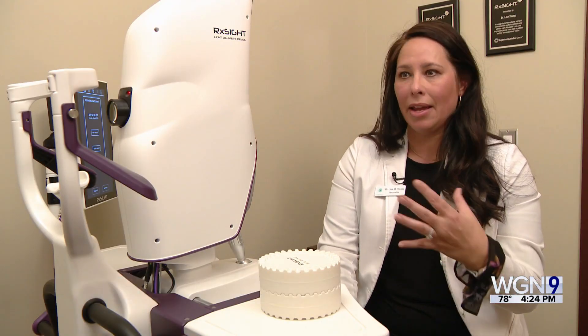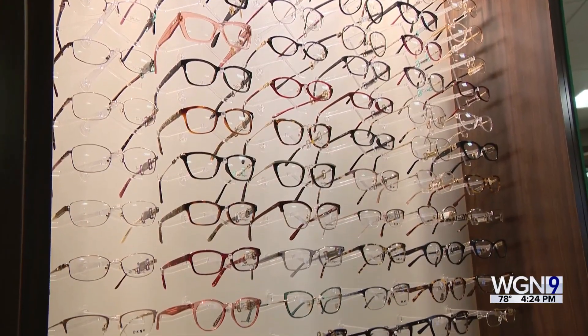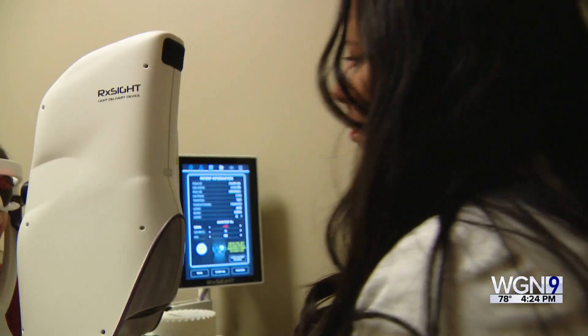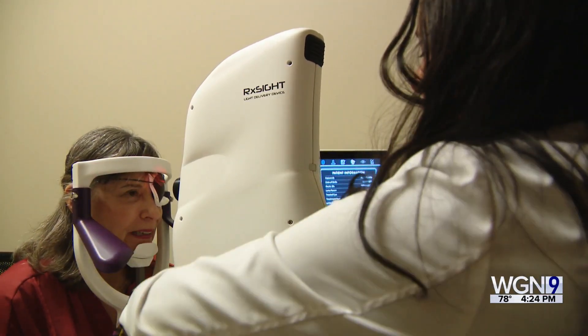We used to use measurements and calculations based on curvature of the eye and length of the eye, so it's an estimate. After cataract surgery, it used to just be glasses or contact lenses if somebody wasn't happy. Not anymore. What's called a light adjustable lens is changing the outlook for patients.